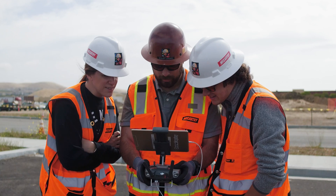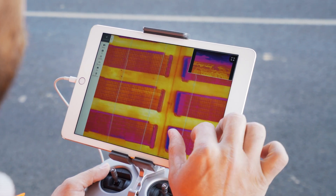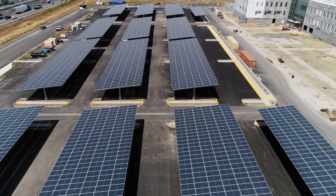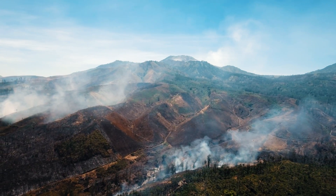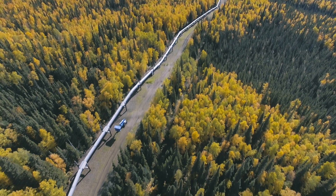Increase productivity and safety on job sites. Identify deficiencies in solar panels. Detect irrigation problems. Empower search and rescue teams. All by thermal mapping hard-to-reach or dangerous areas in real-time.